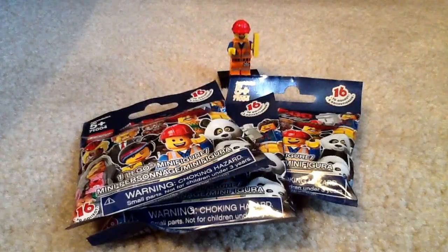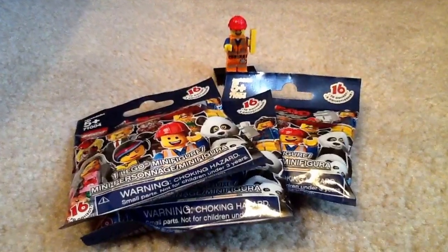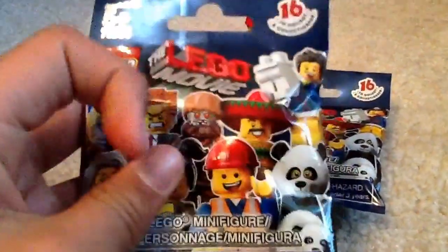Hey everybody, GoldenIncher3000 here again, and today I finally have a minifigure pack opening for you guys. This is the LEGO Movie Series. As you can see, it doesn't say minifigures on the top, and this is not Series 12.